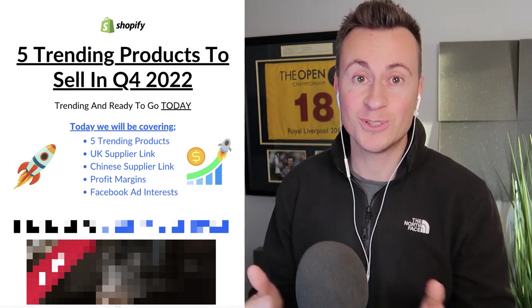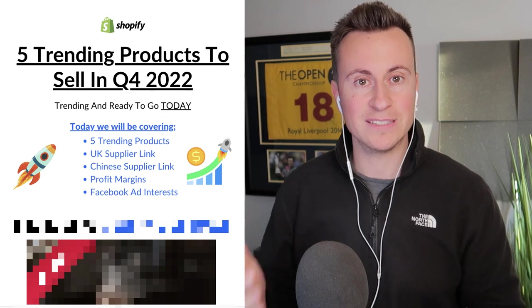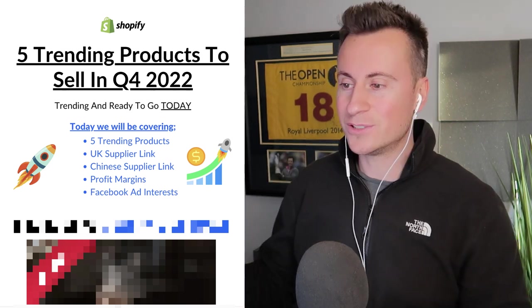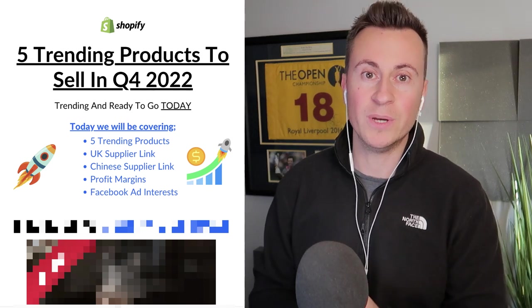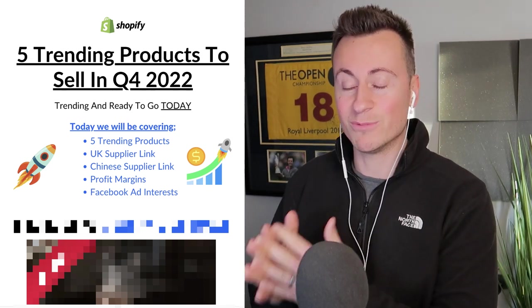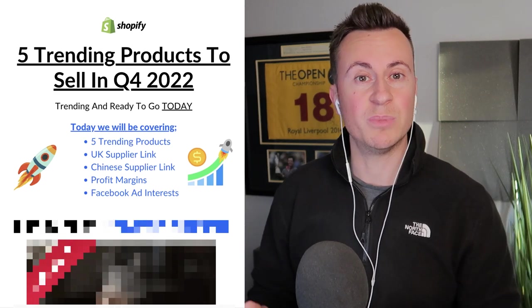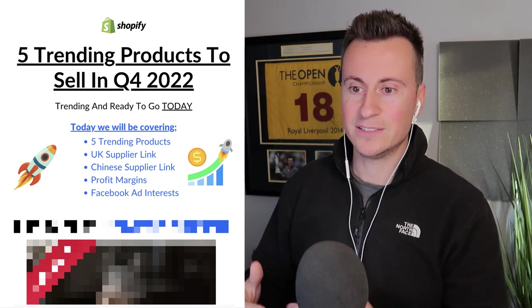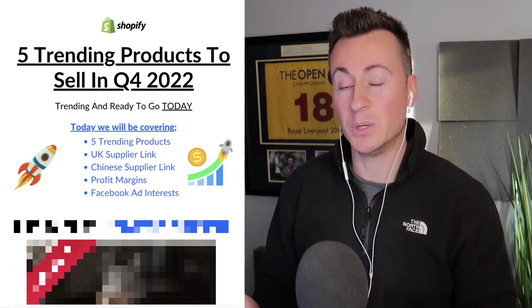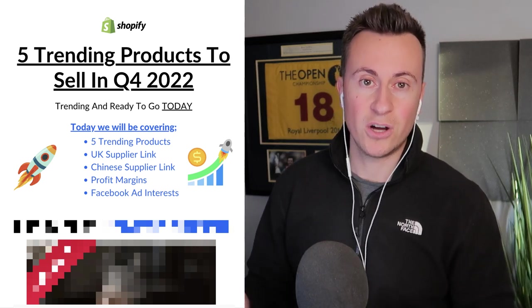Welcome back to another video. In this one I'm going to be showing you five of the biggest trending products that you can sell for Q4. These aren't just random products I've plucked out of thin air — they're all handpicked, I've done the research myself, and they're backed by data. If you're looking for a product to launch your business and make the most of Q4, I highly recommend one of these.